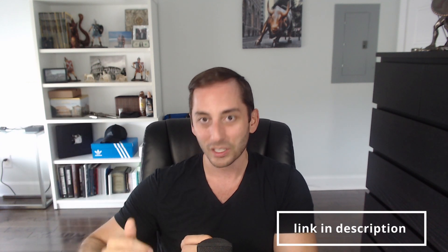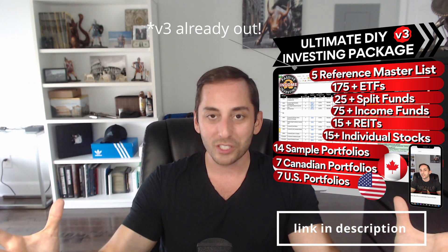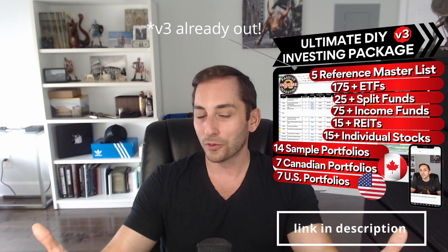I hope you enjoyed the video! Please hit the like button and support the channel. Don't forget to visit our website, passiveincomeinvesting.ca — you can download my report card for free in the free tools section. On my website you can also access my digital product, the Ultimate DIY Investing Package version 2.0. I'm about to release version 3, and if you already bought version 2 you'll get version 3 for free. It's a comprehensive reference of all my research on funds to build your own income or growth portfolio, with more sample portfolios.